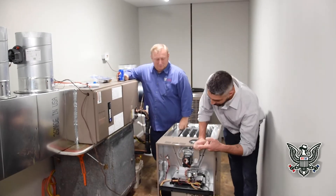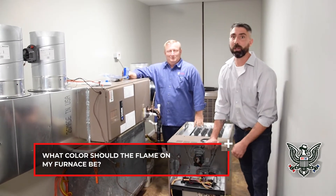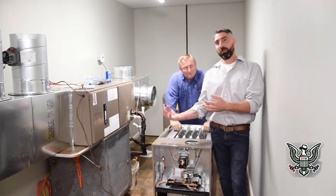You don't want a blue-yellow flame, you want a blue flame. On any fossil fuel burning appliance, you want a blue flame. What a blue flame really signifies is that you have the proper combustion air ratio — the proper air and combustion air ratio.